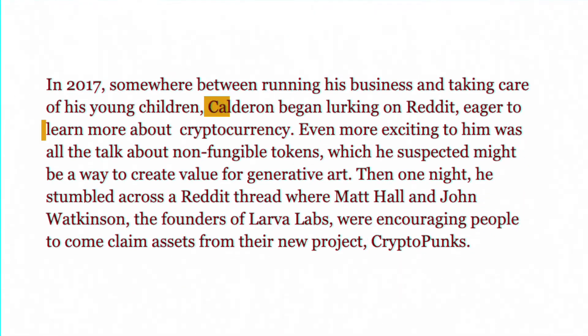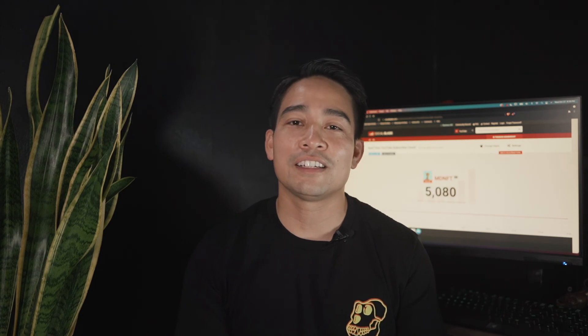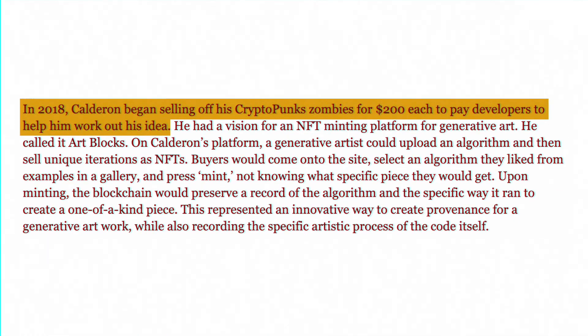Snowfro, aka Eric Calderon, started wanting to be an artist and followed his exploration of making art with code — from projection mapping and 3D printing, finally landing on generative art in 2017. He stumbled across a Reddit thread where the founders of Larva Labs were encouraging people to claim CryptoPunks back in 2017. In crypto timeline, that's like four decades. It was his first time owning a digital image, which felt revolutionary.